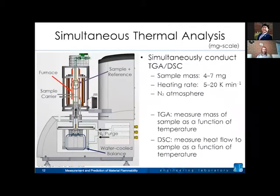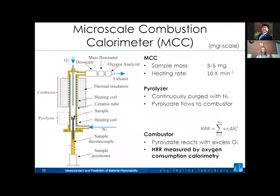For milligram-scale tests, we use a simultaneous thermal analyzer to conduct thermogravimetric analysis (TGA) and differential scanning calorimetry (DSC) at the same time. You take a very small sample — maybe five milligrams — and heat it at fairly low heating rates in a well-known environment. TGA measures sample mass as it's heated; DSC measures heat flow. With these small masses and low heating rates, we can isolate the reactions from heat and mass transport, giving us reaction kinetics and thermodynamics.